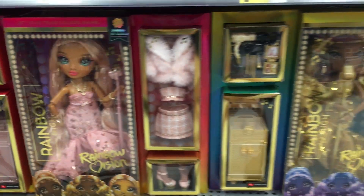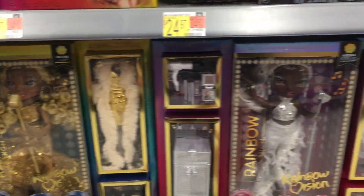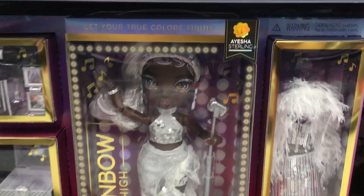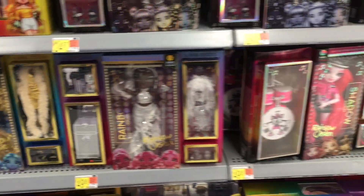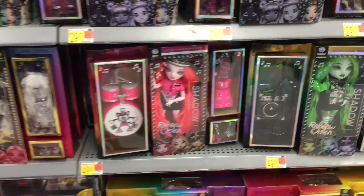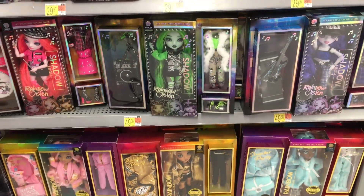And then they also have all of the Rainbow High new dolls, which are pretty cool from the Rainbow Vision. I think this one's my favorite — she's really pretty. And then they also have the little rock band from Shadow High as well. Cool set.